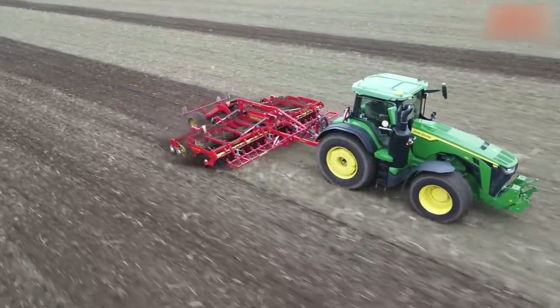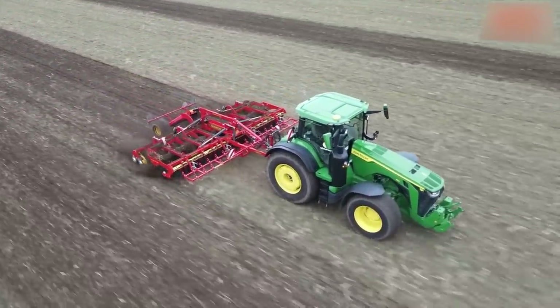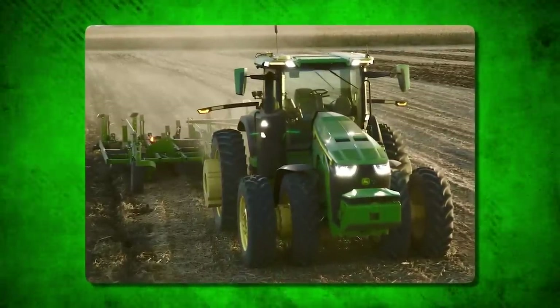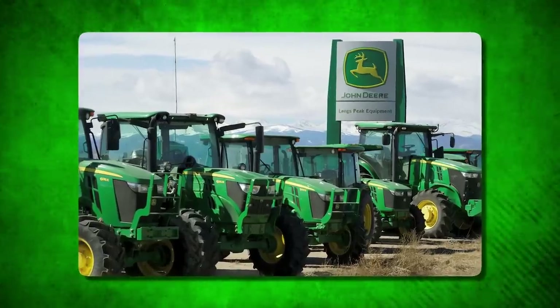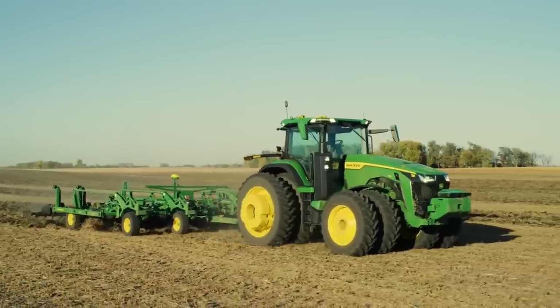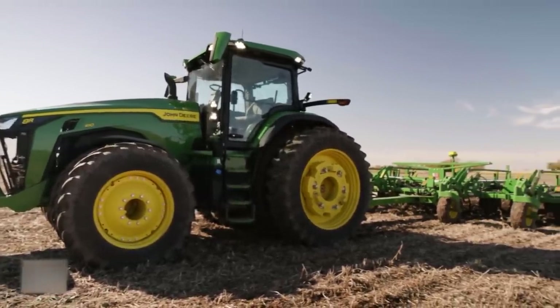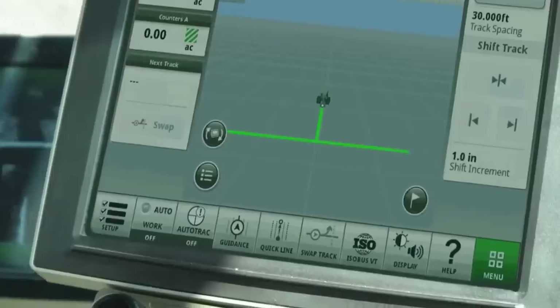Before the 8R was unveiled at CES, everyone believed that complete autonomy was a pipe dream. There are roughly 30 different autonomous tractor projects being worked on around the world, though none are currently on the market. But reality kicks in when Deere, which holds 60% of the North American tractor market, releases one. This situation reflects Deere's autonomous plan, in which they use computer vision and machine learning in their AI.